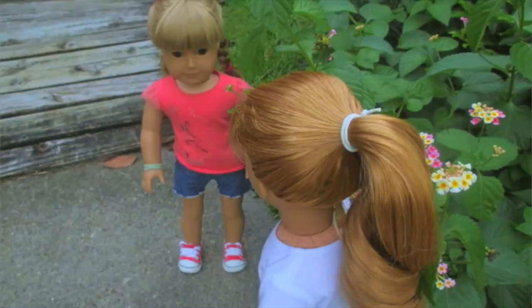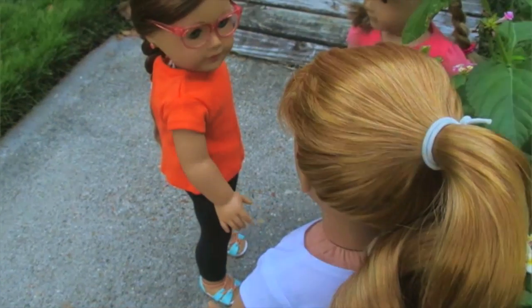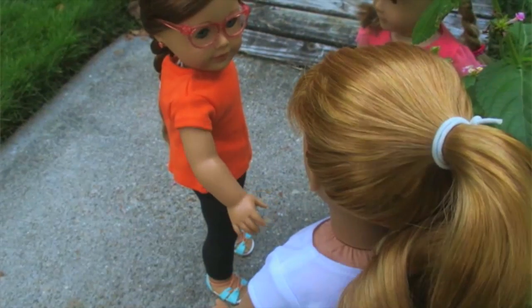So I got stung by a bee the other day. It's kind of funny, actually. Oh, Mary Ellen, have you taken the vet student test yet?